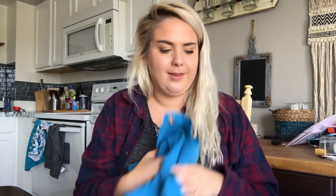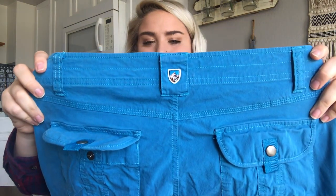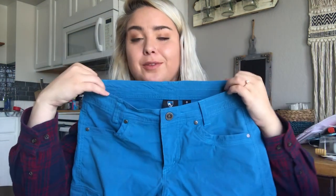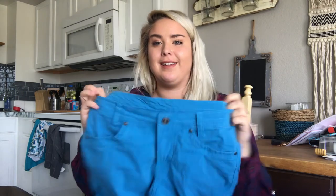Last but certainly not least, my favorite brand to find — it is Kuhl. This is a pair of women's Kuhl hiking shorts. I like to button pants — one of those things that peeves me during hauls when pants aren't buttoned. Women's size six hiking shorts. I'll probably get about $25.